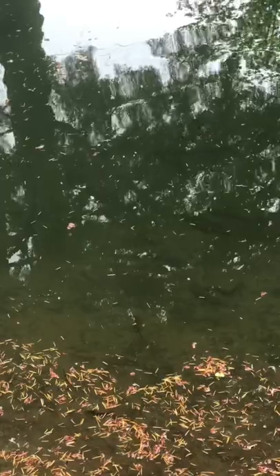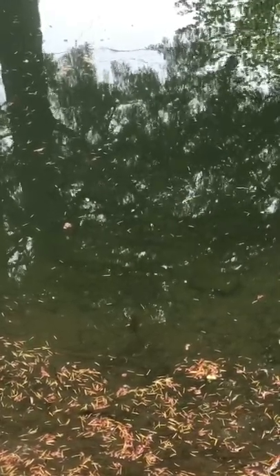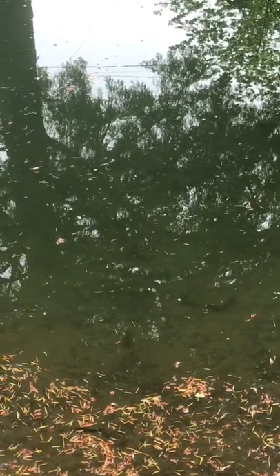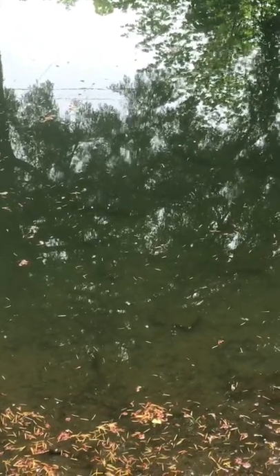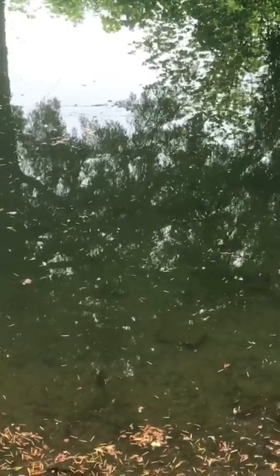Hey guys, check out these trout — got a bunch of trout here in the sturgeon ponds at Leeburg Hatchery. This is a sturgeon pond; there's some sturgeon in here. It is really, really hard to see them on camera.